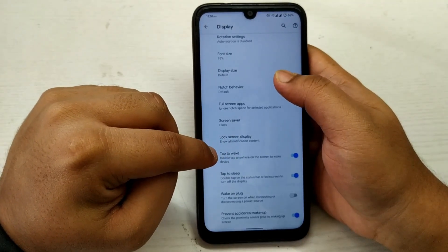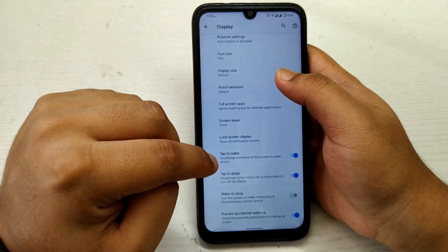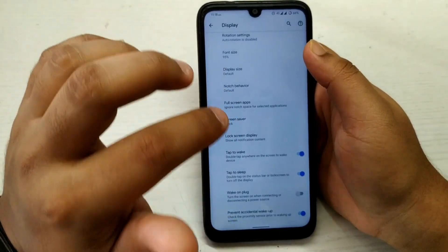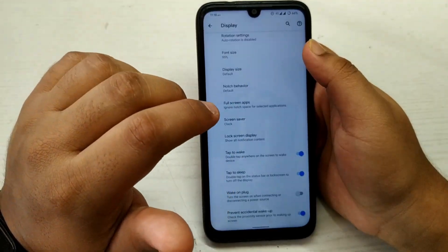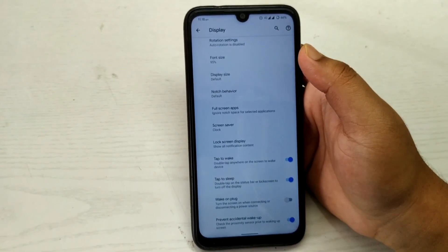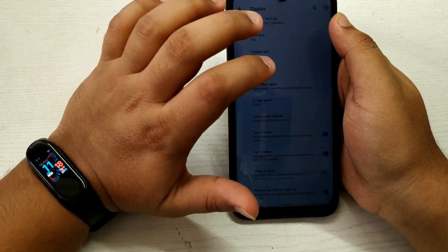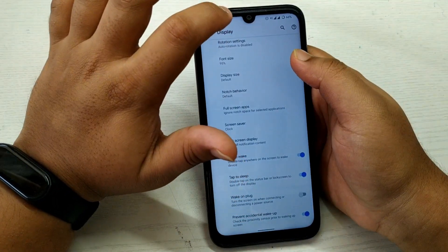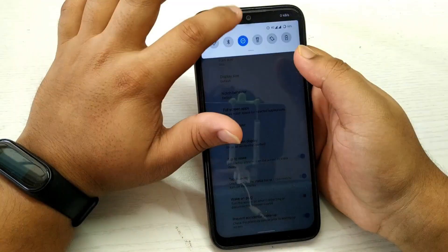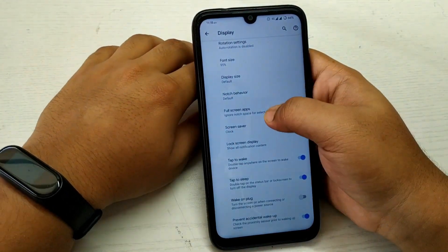Something new I should tell you about is the double tap to wake and double tap to sleep. In Pixel Experience ROM we get double tap to wake, but double tap to sleep is new in Pixel Experience Plus ROM. If you double tap on the status bar, the device gets locked, as you can see. So that's a good feature.